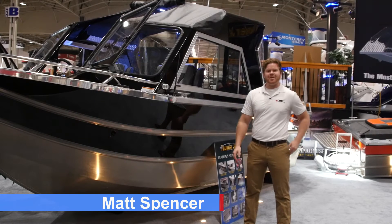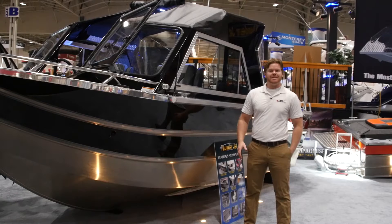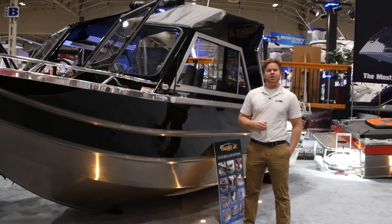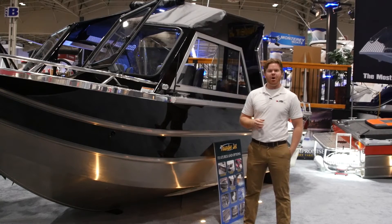Hey, it's Matt Spencer for BoatDealers.ca. We're at the 2017 Toronto International Boat Show, standing beside one of the newer entries to the show, Thunderjet Canada. And we're standing beside the Thunderjet Chinook OS, meaning offshore.